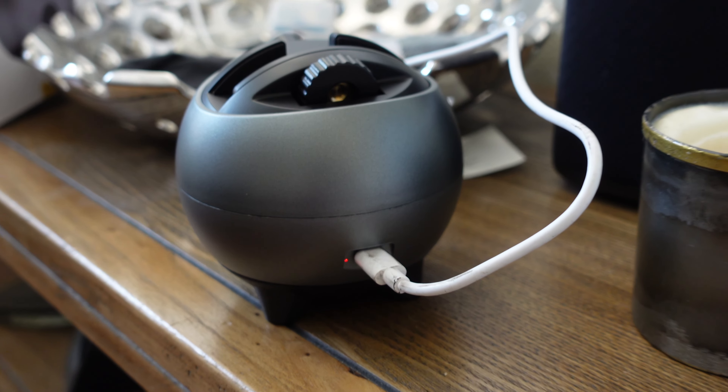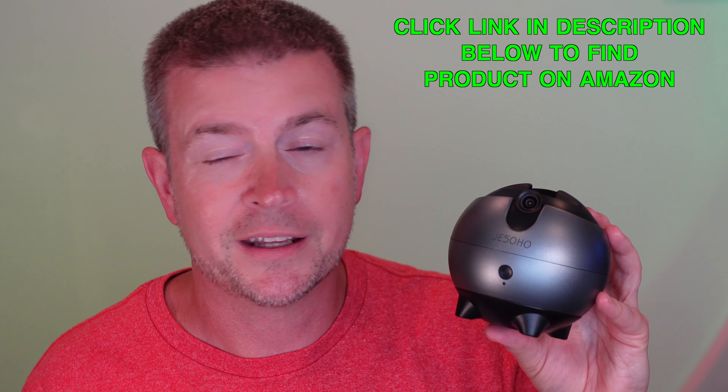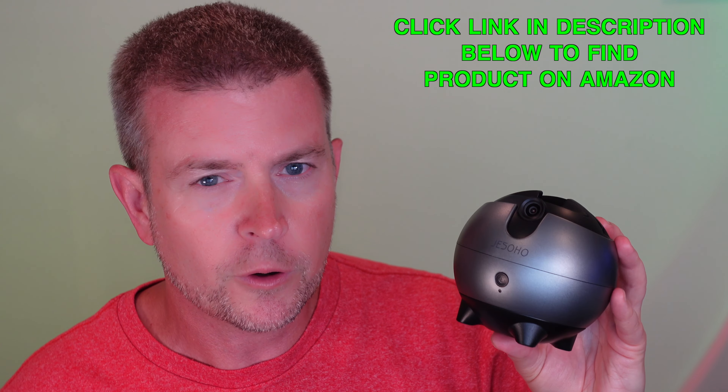It is rechargeable through a Type-C port in the back, so there are no wires. It has a built-in battery, which gives you the freedom to put it wherever you need it. It has a tripod mount so you can take it with you anywhere. Really an excellent product by JustSoho. If you're doing a lot of videos or video chatting, this is something you've got to have — it's really going to take it to the next level. Definitely a product I would recommend.